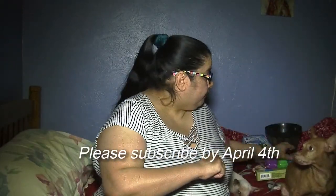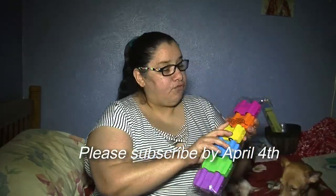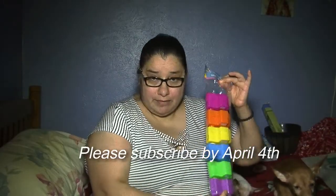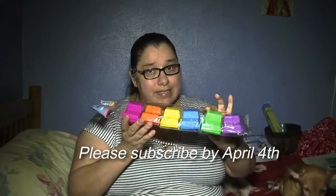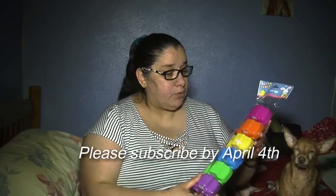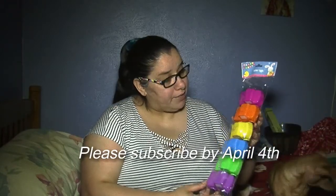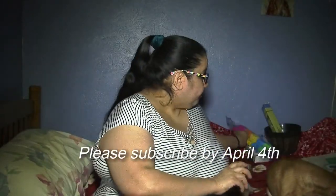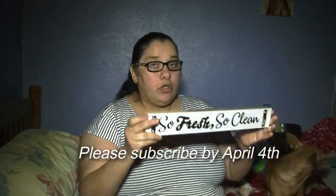The fourth giveaway is for two packages of the little truck Easter eggs. All of this is brand new, never used. Subscribe and you'll be eligible — it'll be two packages for this giveaway.